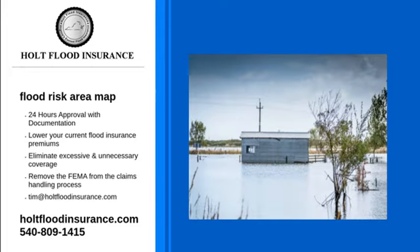For more information on the Flood Risk Area Map or how Holt Flood Insurance can help you with your insurance needs, visit our website or give us a call at 540-809-1415. We will answer any questions you may have. Contact Holt Flood Insurance today.